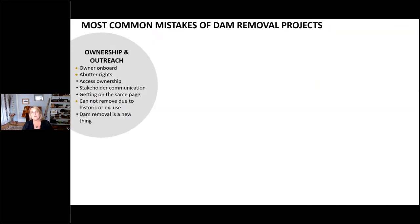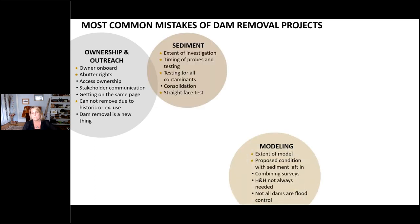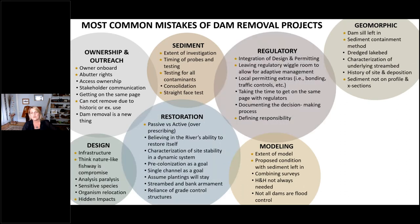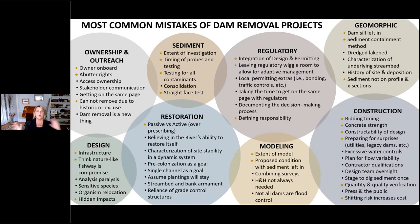Common mistakes can be grouped into categories: ownership and outreach issues, sediment issues, modeling, geomorphic design issues, restoration, regulatory, and construction. There are common mistakes in every single one of these categories. I put this list together with a handful of colleagues from firms, agencies, and NGOs, and we all brainstormed — 'oh yeah, that one happens a lot, I've seen that one too.' Today we'll focus on the starred items, but this is a much longer list.